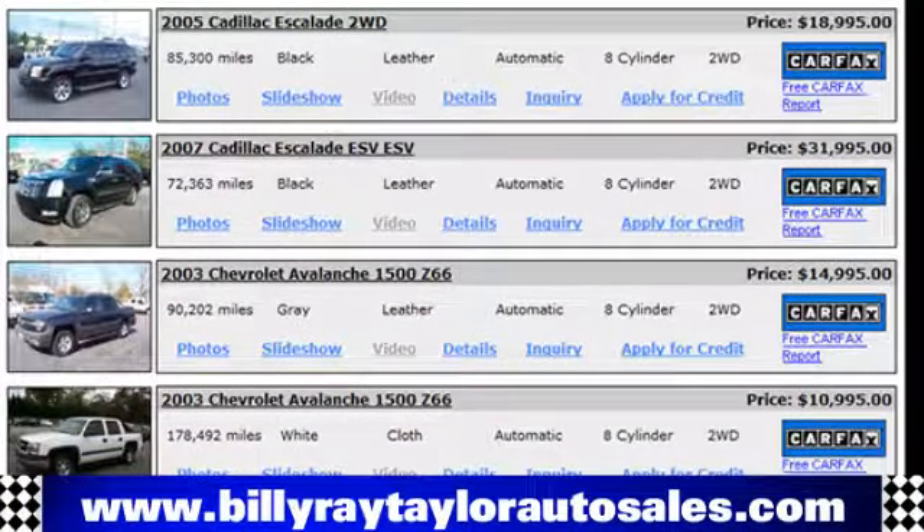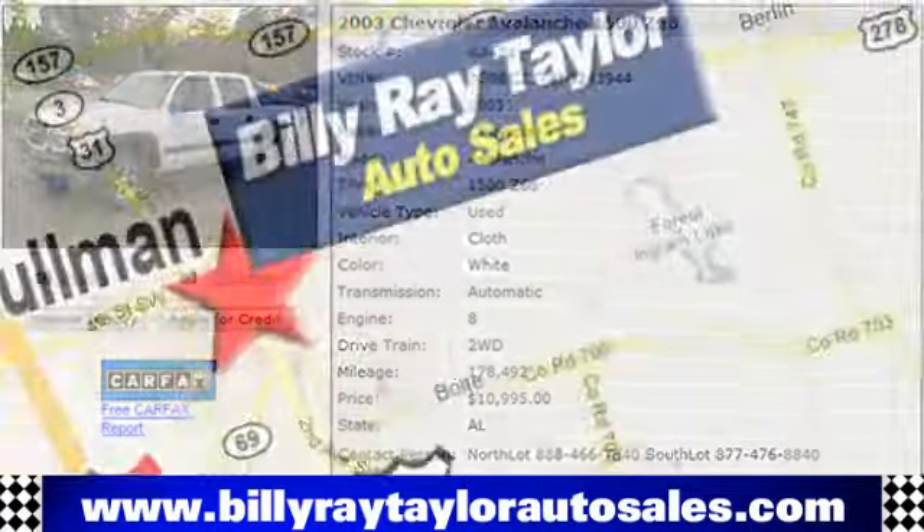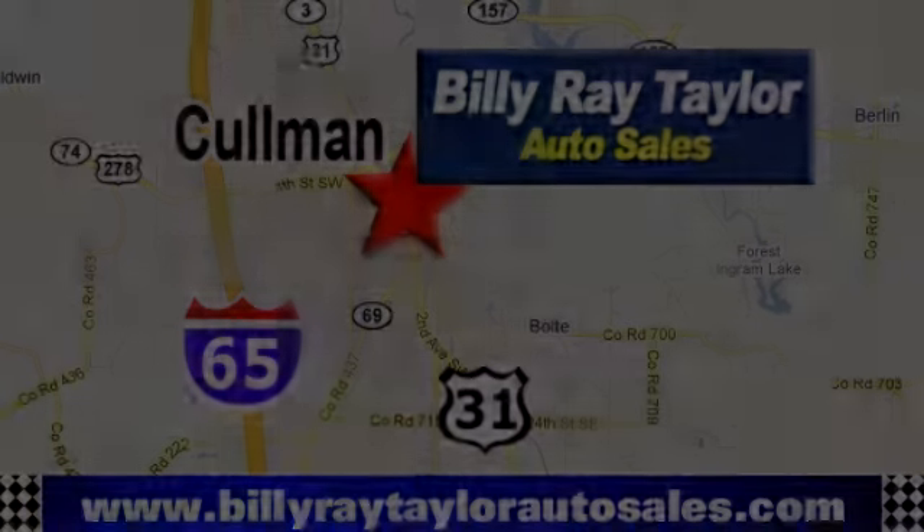Please visit online at BillyRayTaylorAutoSales.com to view our large selection of pre-owned vehicles. Billy Ray Taylor Auto Sales has two convenient locations on Highway 31 in Cullman, Alabama, just minutes from I-65, exit 308.